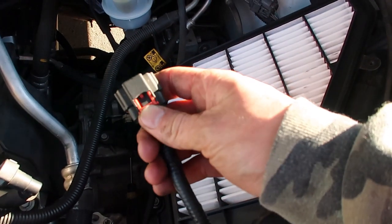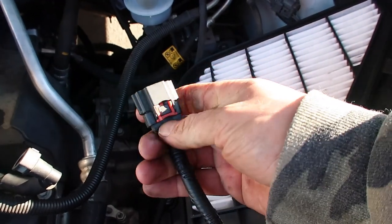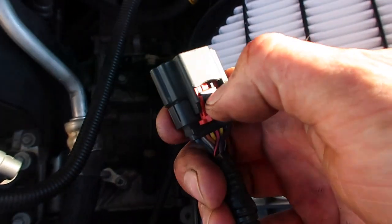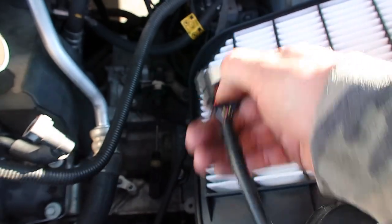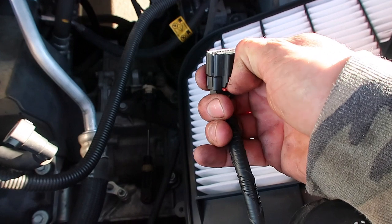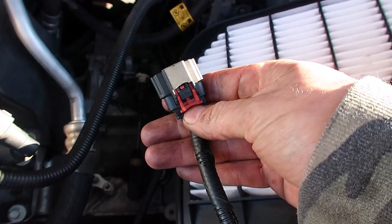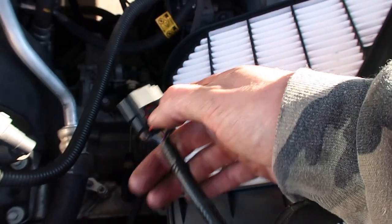One thing to note: this red pin for your MAF sensor pulls out. It'll actually pop out, and then there's a little black piece inside that needs to be pushed down to get the wires off the sensor. Put it back by locking the red piece back in. Make sure you remove this red piece and pull it back so you can push the black piece down to pull the MAF off.